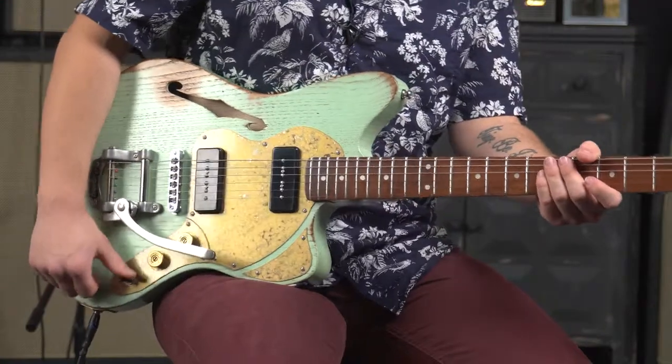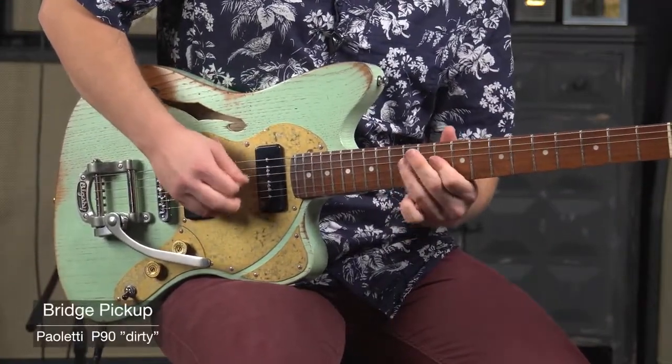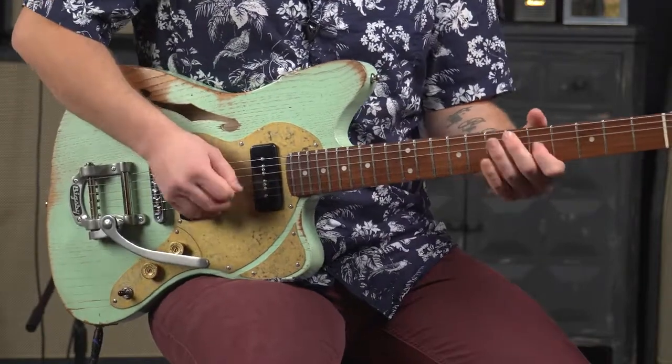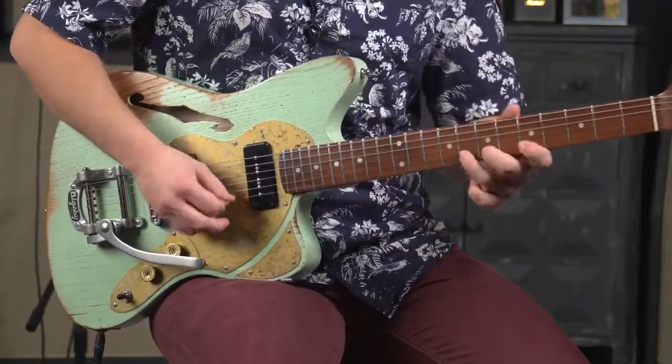Now we'll switch to treble. You'll notice that the treble pickup has a really nice high mid frequency and high frequency signal, so when you're on middle position that adds a really nice amount of high frequency to your tone.